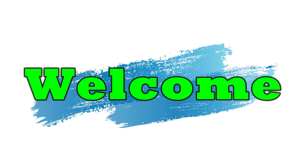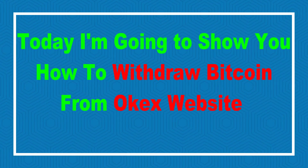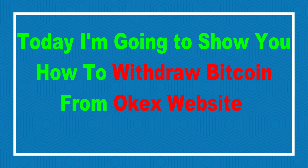Hello friends, welcome to our YouTube channel. Today I'm going to show you how to withdraw Bitcoin from OKEx website.